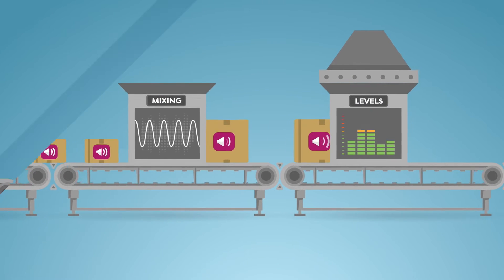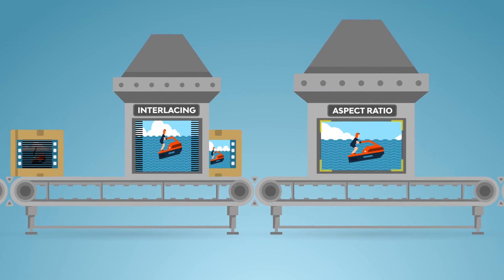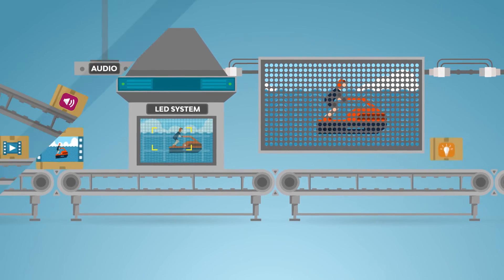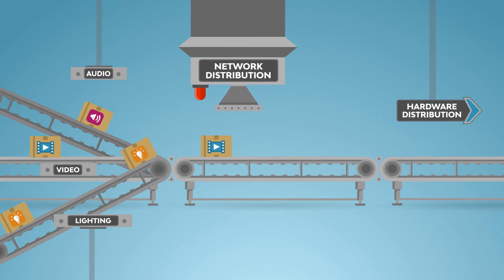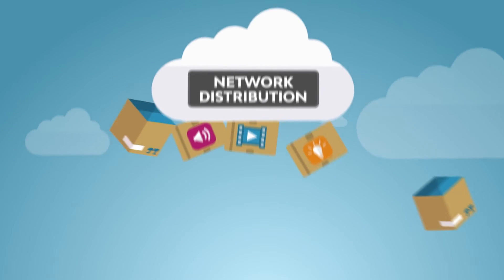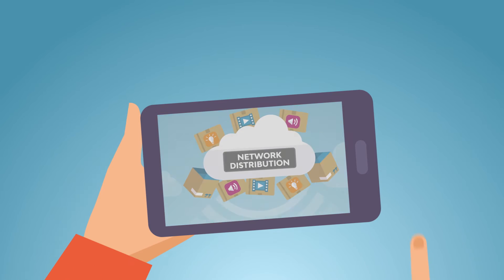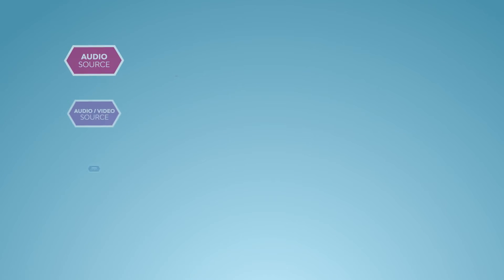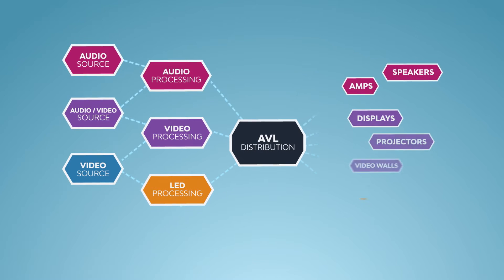The Harman system takes in a variety of audio and video sources, and then processes them using audio, video, and lighting processing. A unified distribution system sends the signals to a variety of different outputs, all of it controlled with an integrated control and management interface.